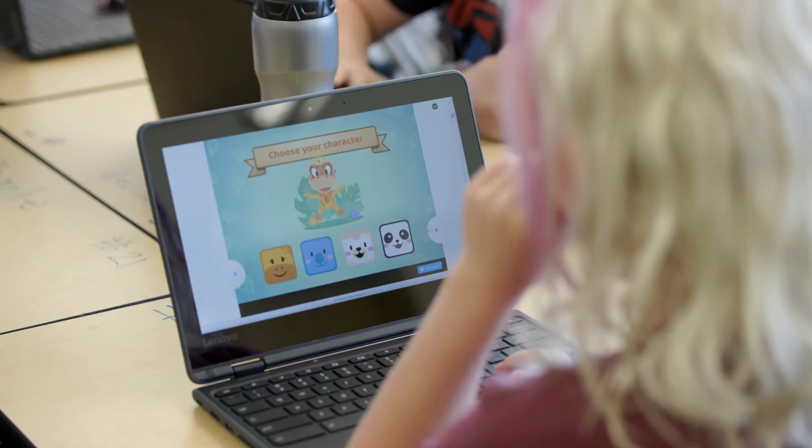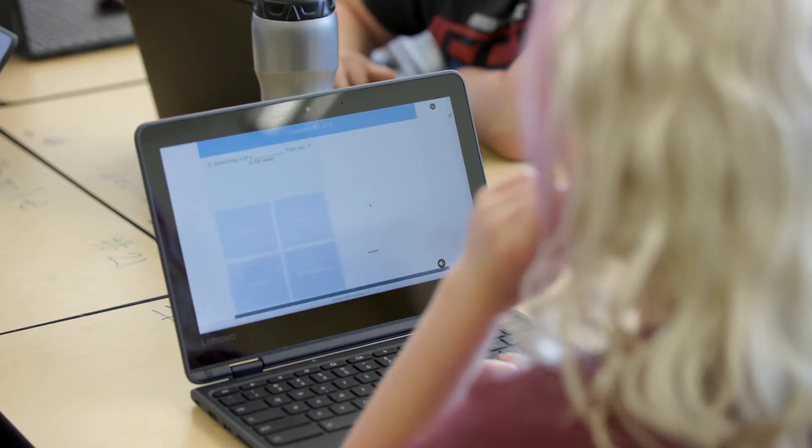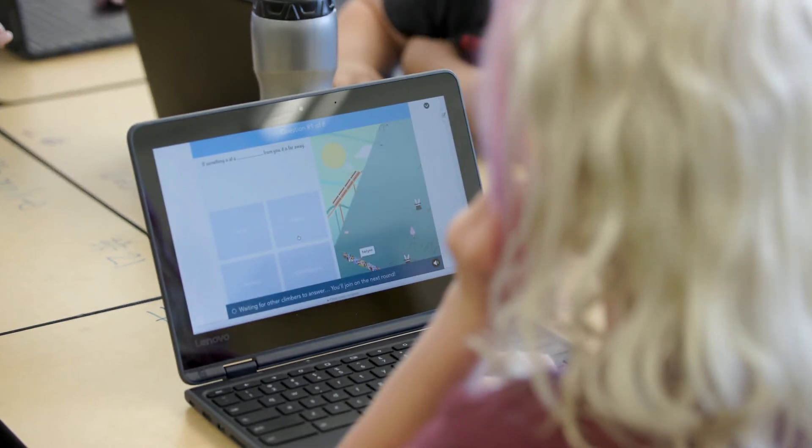Showing student examples on the fly so kids can see what's going well or what needs improvement is great. In the past I would waste a lot of time on transitions — getting out paper and pencils — but now I can just move through a slide and say, type your answer here, and it's only about five minutes and then we can move on. So a lot more efficiency and engagement.